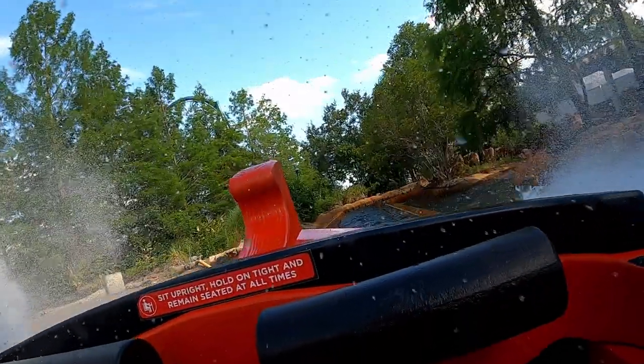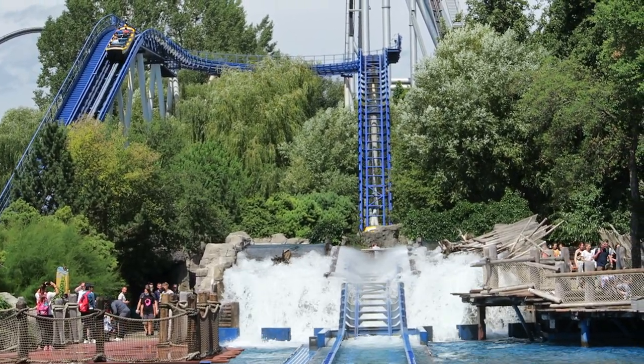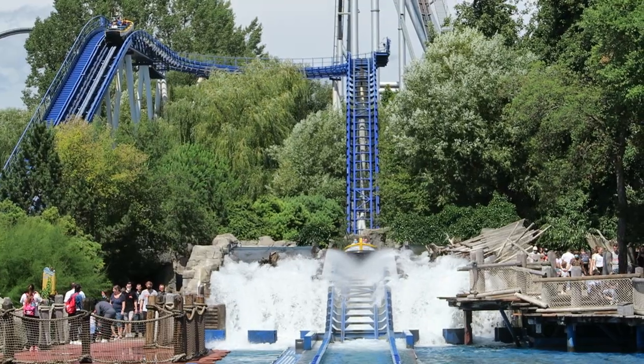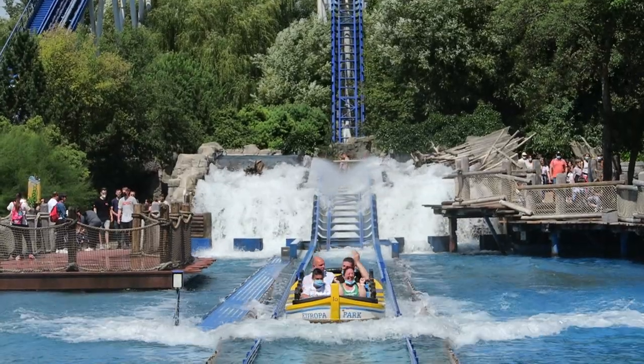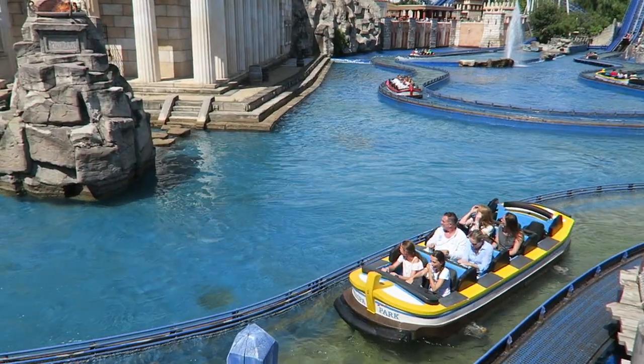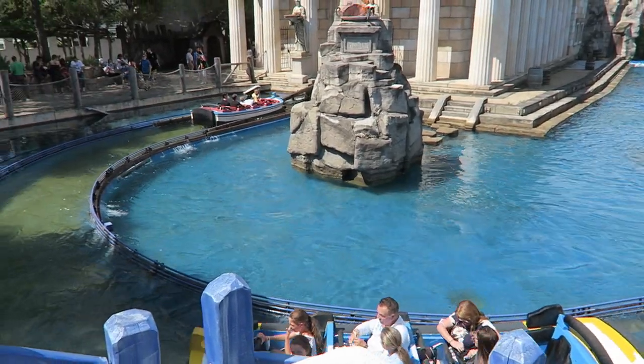Because of the success of that prototype, Mach built their very own water coaster at Europa Park, which basically serves as their show floor. This one wouldn't feature a dark ride section — instead, it would just showcase the ride system. But in true Europa fashion, the ride is themed, serving as the centerpiece of the Greece section of the park.